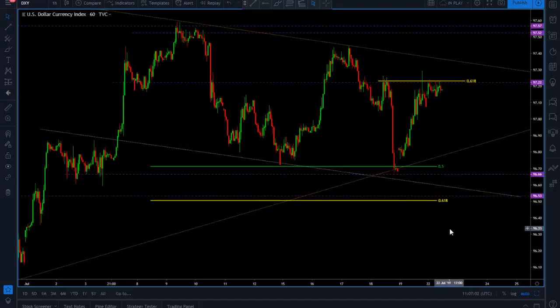As I was saying, the US dollar currency index and gold are inversely correlated.